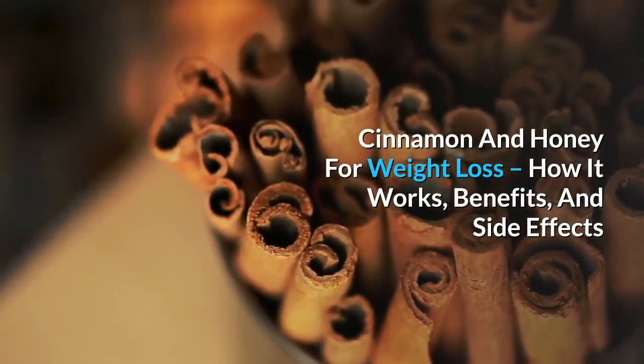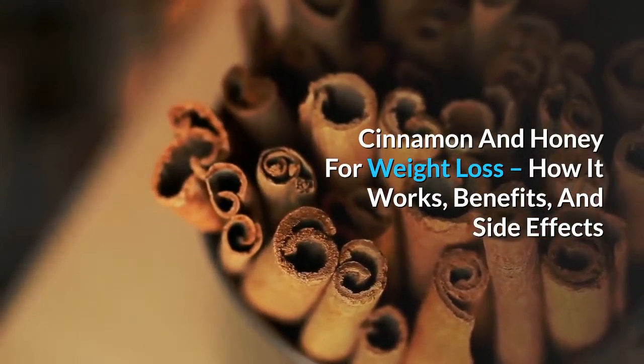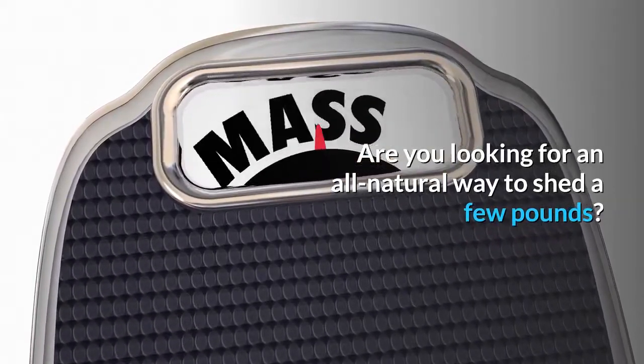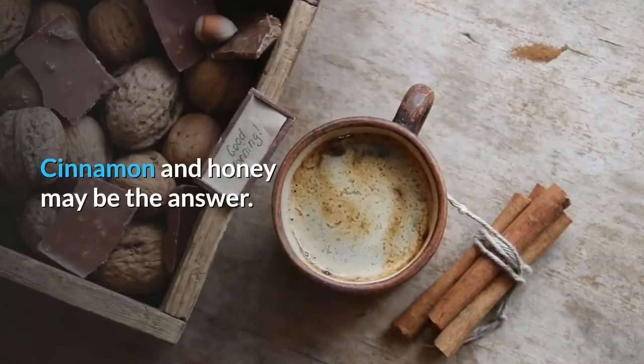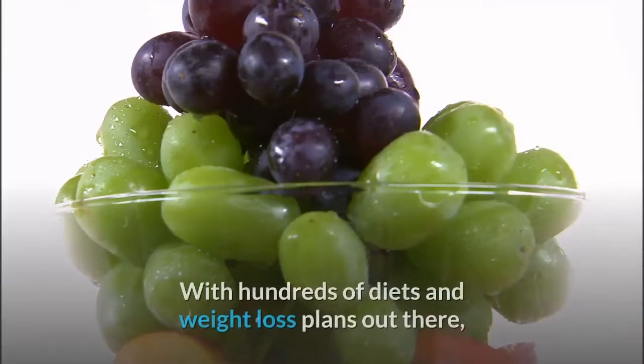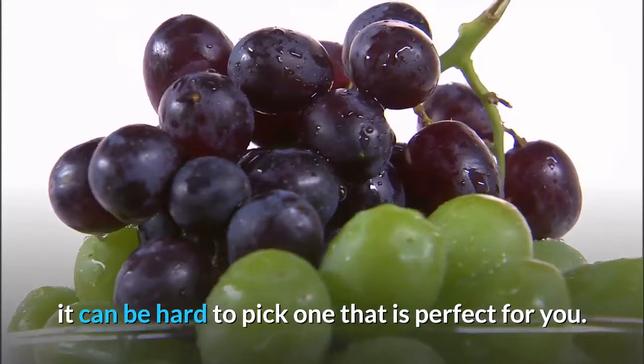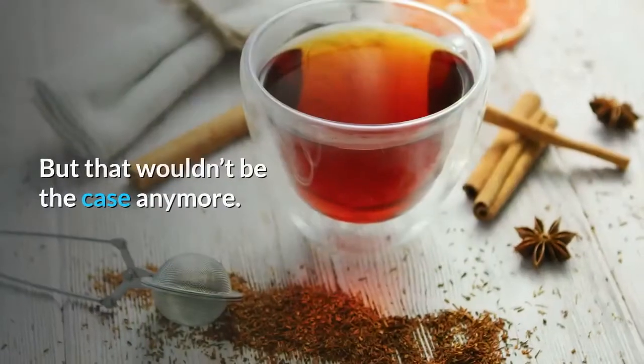Cinnamon and honey for weight loss: how it works, benefits, and side effects. Are you looking for an all-natural way to shed a few pounds? Cinnamon and honey may be the answer. With hundreds of diets and weight loss plans out there, it can be hard to pick one that is perfect for you — but that wouldn't be the case anymore.